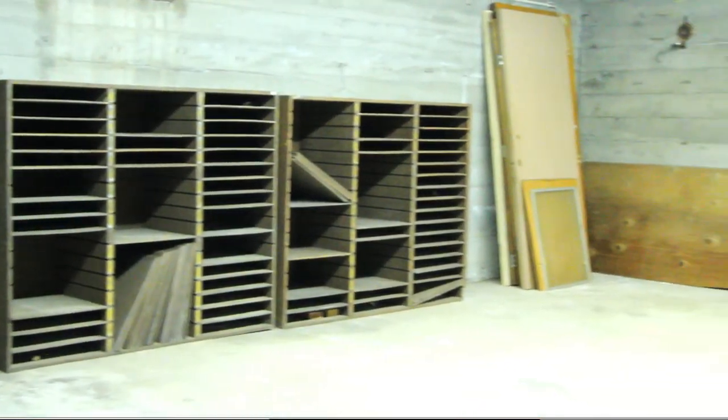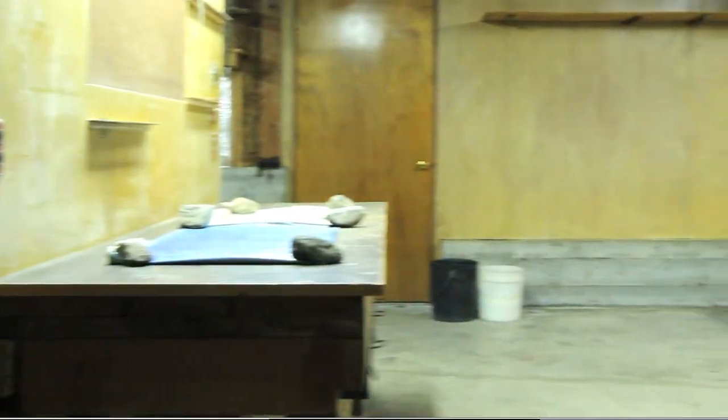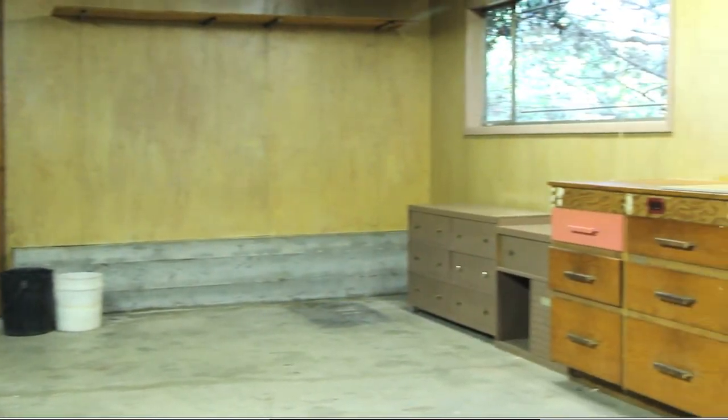This home also includes a 730-square-foot shop with a 220 outlet, big enough for any home project.